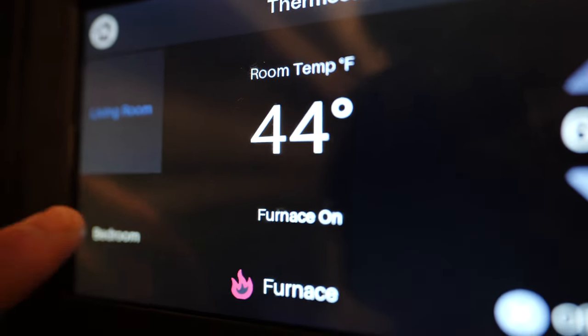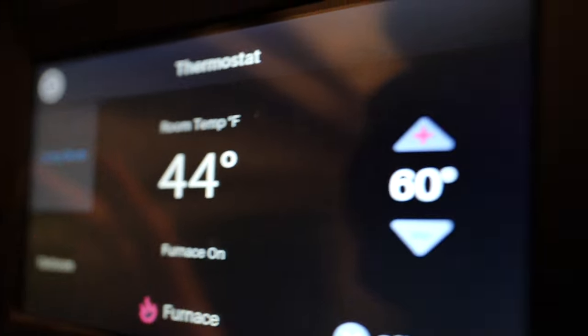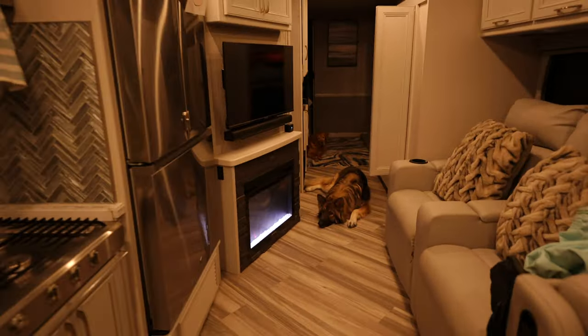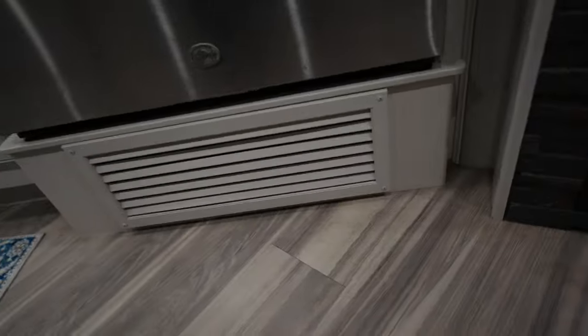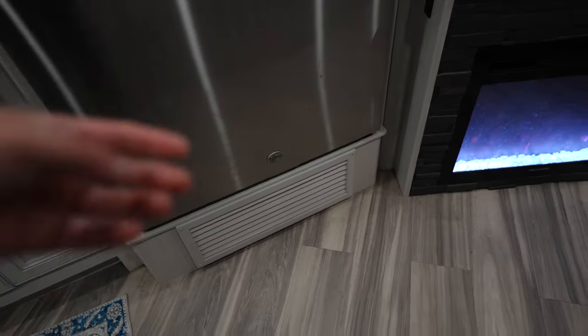It says the room up top here is 44, 50 in the back — and that's with the fire going. You get a little bit of that dusty burn-off smell out of the furnace.